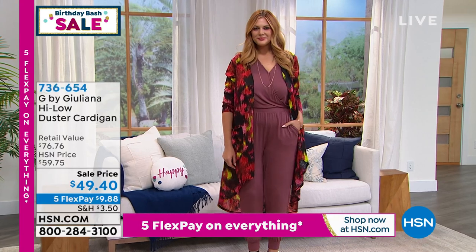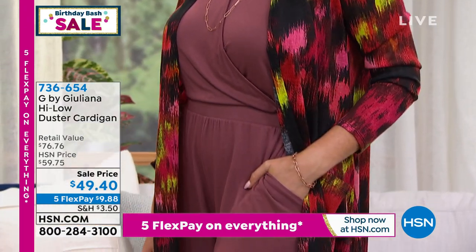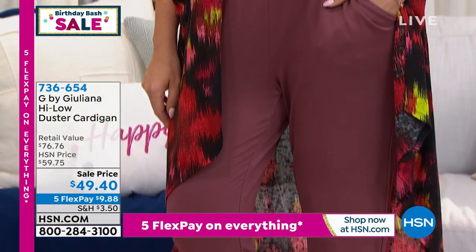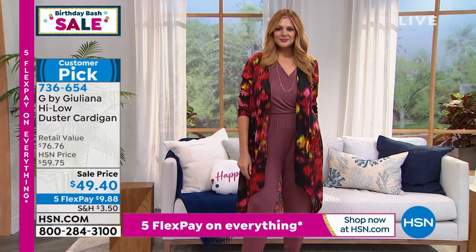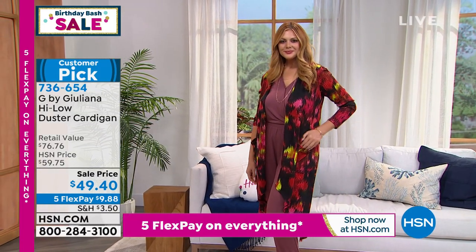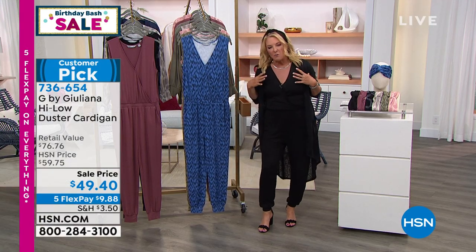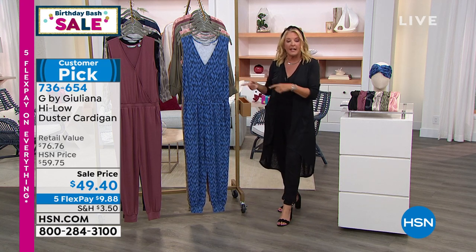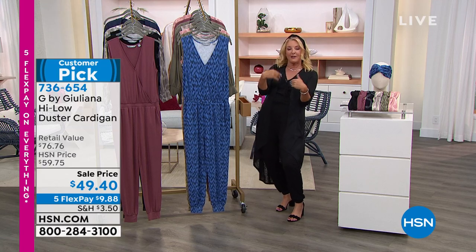LaShawn and Julia are going to rejoin me, but I do want to mention this great duster — it is on sale for the very first time, coming up next hour. I think it really proves how versatile that jumpsuit is. Grab something you have in your closet and add it. If you want to completely change the look, this duster is on sale. It's that light, kind of breezy, easy something you throw on over your shoulders. Maybe you love the jumpsuit but don't want to show your arms — this is a wonderful alternative. The price ends at midnight tonight — it's like a baby Today's Special — and we have five flex pay all weekend long as we celebrate HSN's birthday.